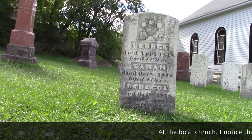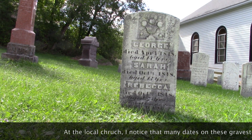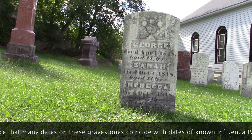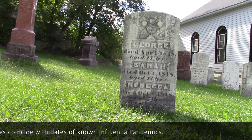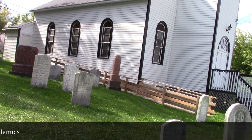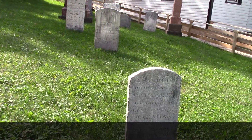Isn't that awful? George, age 13. Sarah died — 1848, age 13. Rebecca died — 1848, age 7. A lot of heartbreak.